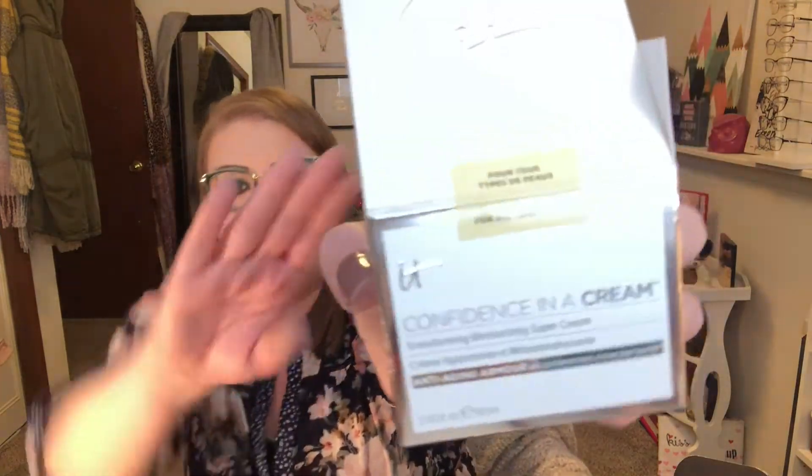The next thing is this IT Cosmetics Confidence in a Cream, which I was unbelievably excited for. I've tried this in a little sample size and it went super quick because I loved it, so I'm so excited to have the full size. This retails for $48. It smells really good and it's completely full to the top. I'm currently using a different moisturizer so I may wait, but I really might not be able to.